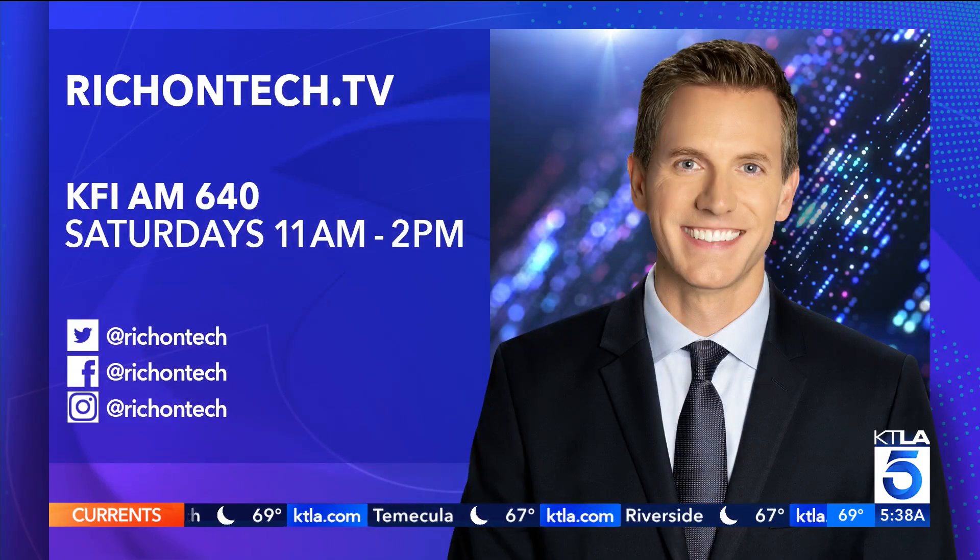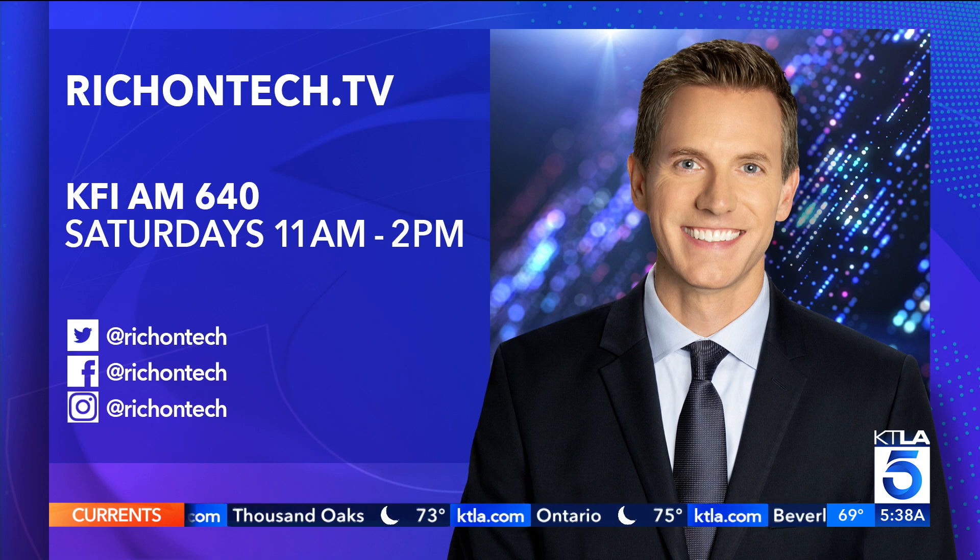It is free. If you want to access it, you can go to richontech.tv — there are step-by-step instructions on how to find this. Basically, you open up the Google app on your phone, tap your profile picture, and look for a link that says Results About You.